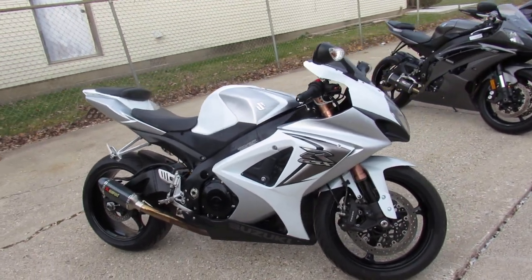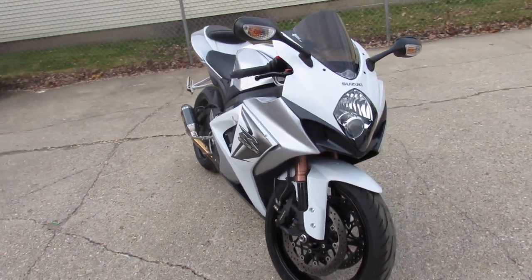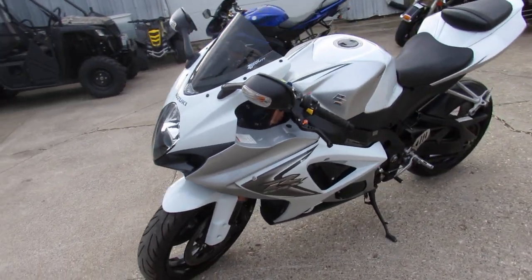Hey guys, ApprovalPowerSports.com here doing some videos on the used sport bikes. Check this one out — 2008 Suzuki GSX-R1000 in liquid silver and pearl white paint. One of the best color schemes Suzuki ever produced.